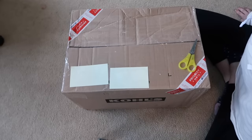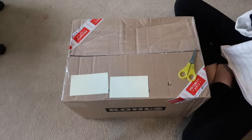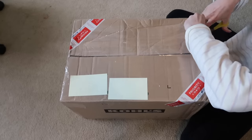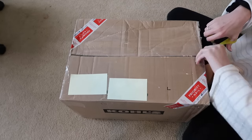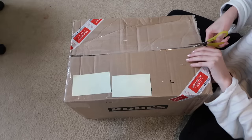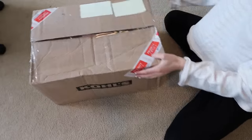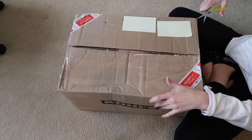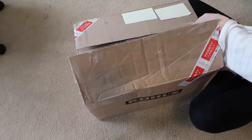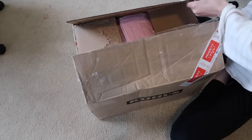Hey everyone, welcome back to my channel! Today I'm here with a box — this is my new toddler. I'm so excited; she just got here today, around 10:30 this morning. We just got home and I'm so excited to open her. This is a custom toddler I ordered back in March or April. I've been waiting a couple of months. I haven't revealed anything about the baby except that she's a girl and a toddler.